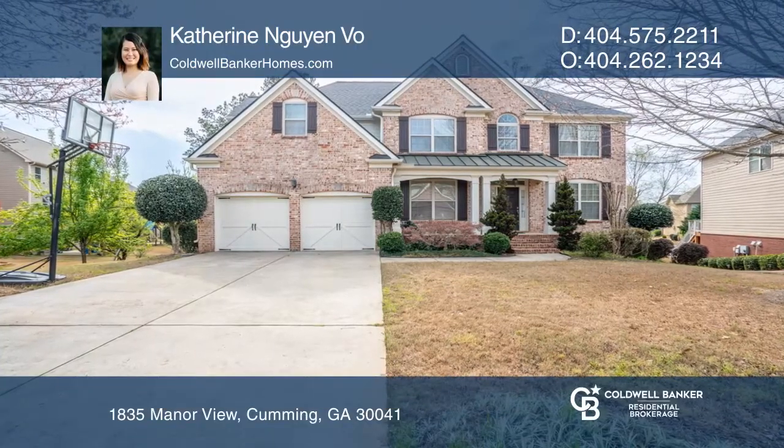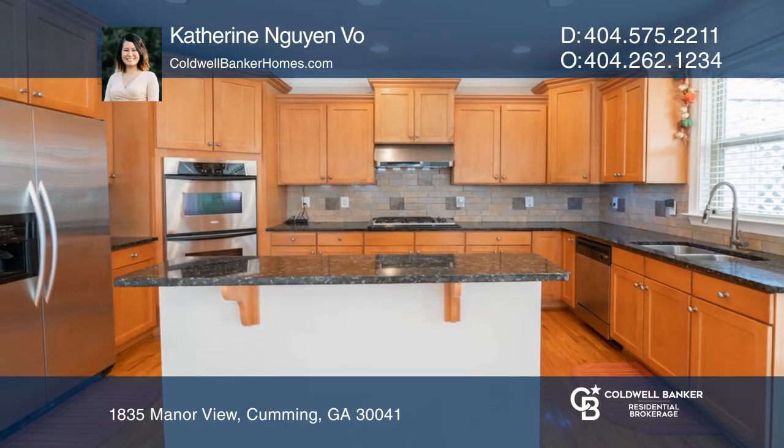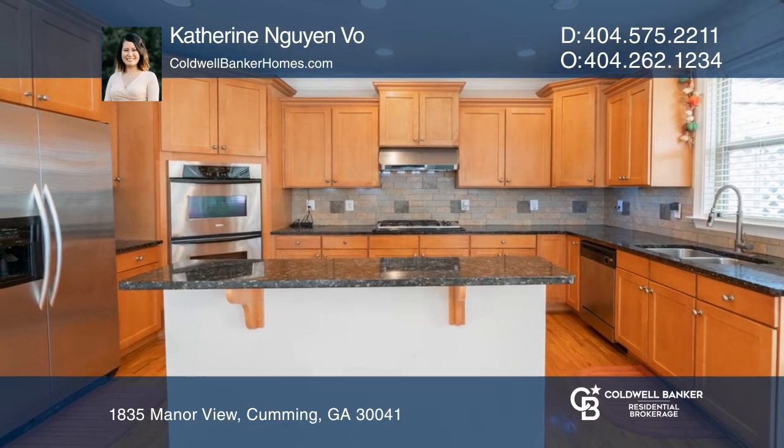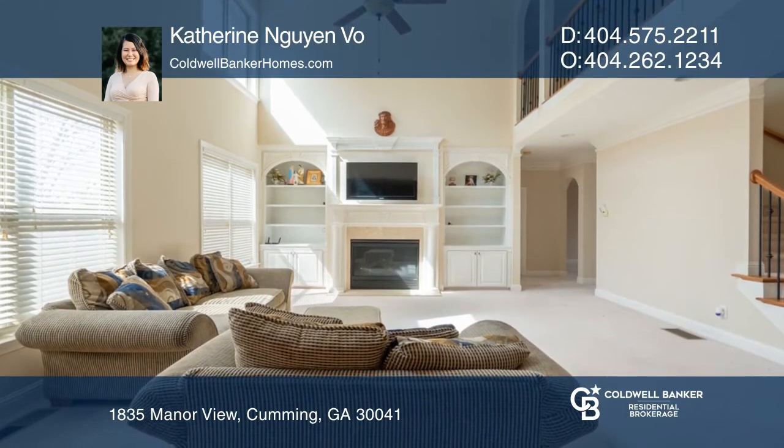Welcome to this remarkable three-sided brick, five-bedroom, four-bath home. The open-concept floor plan boasts a two-story foyer, family room with built-ins, expansive windows, and a large dine-in kitchen with direct patio access.